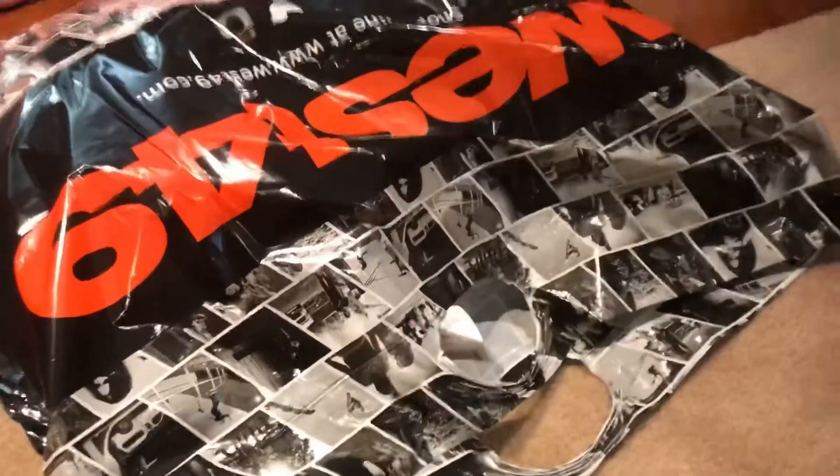I also got some Pez candy, because why not. And then we went shopping at West 49 and I got a bunch of clothes, so I'll be showing you guys all those.